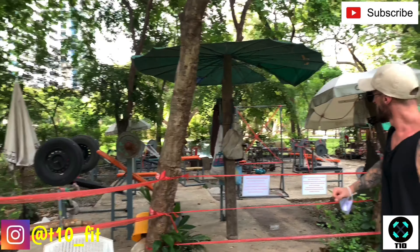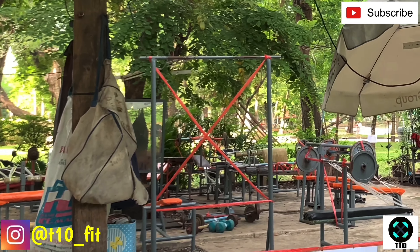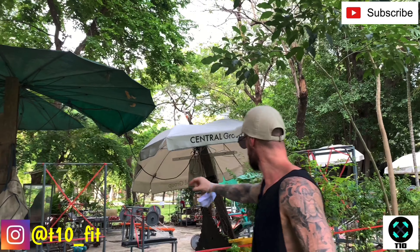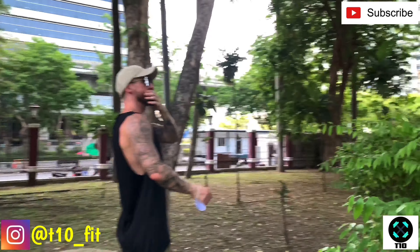We've got an incline bench here, various other benches throughout. There's a red X which can be deceiving, but I think what we're looking at is a pull-up bar. I can see a mirror, some barbells and dumbbells — random barbells everywhere.